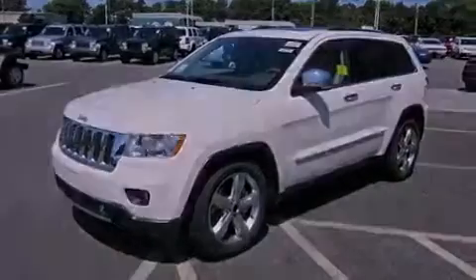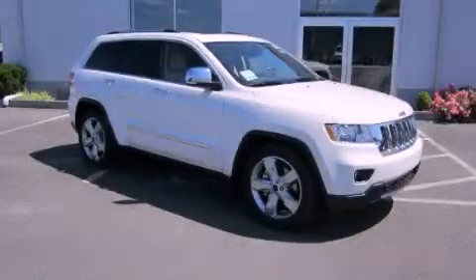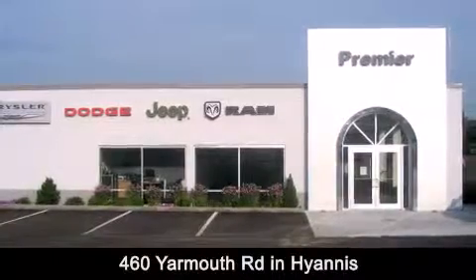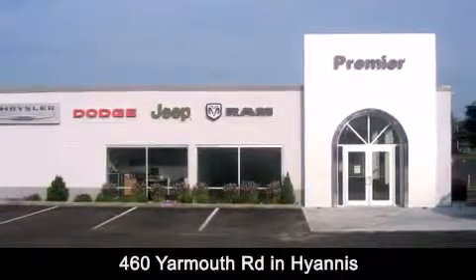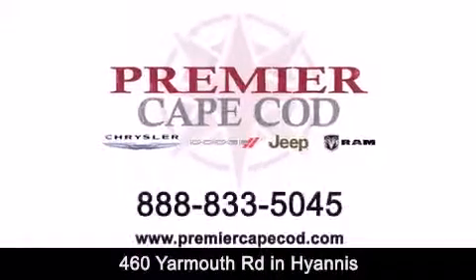Contact us today and schedule your opportunity to see this vehicle in person. Premier Cape Cod is conveniently located at 460 Yarmouth Road in Hyannis. Contact us today to find out about our financing specials, or visit us at PremierCapeCod.com.